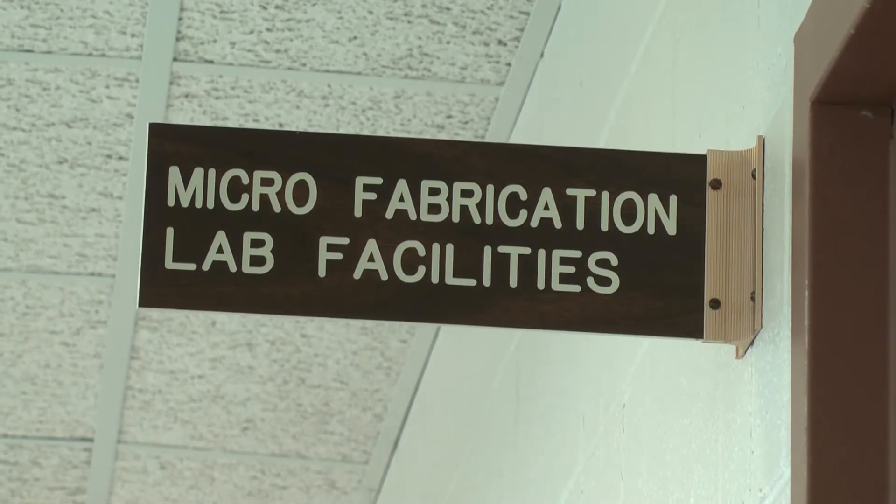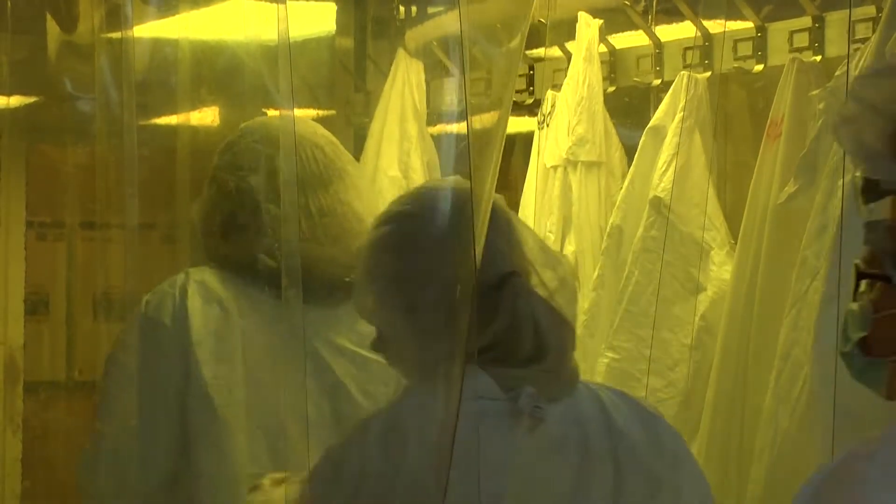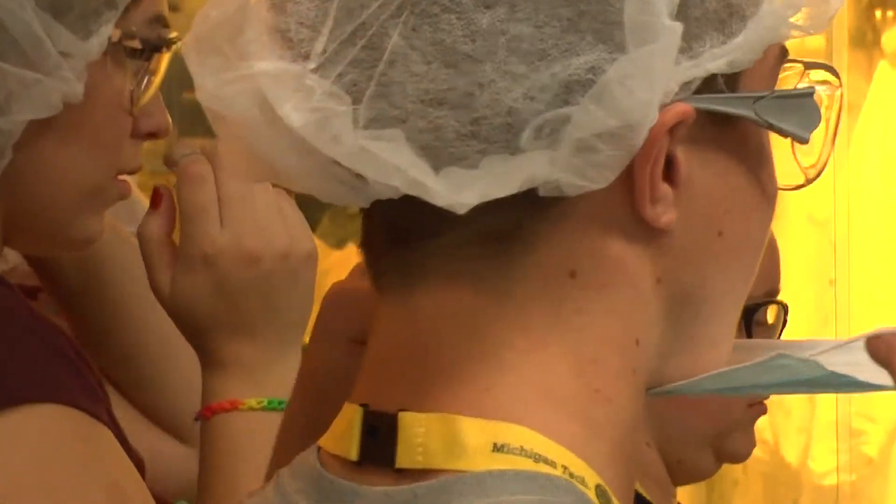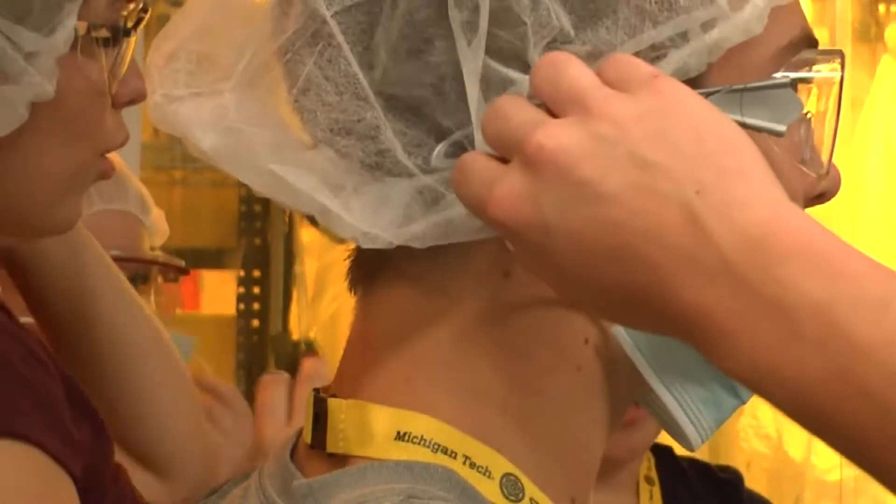Michigan Tech's microfabrication core facility provided students with a glimpse of the microfabrication process. Microfabrication is the process where you're fabricating samples or features that are in the micron range or less. To give an example of that, the human hair is about 100 microns in diameter.